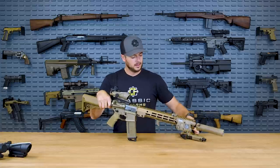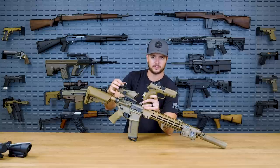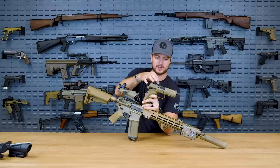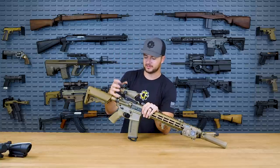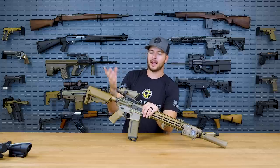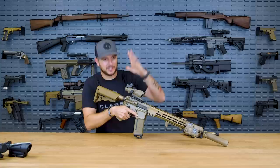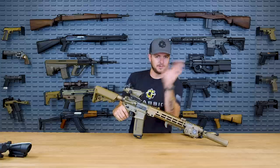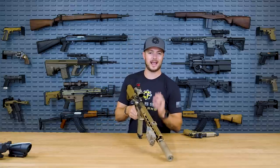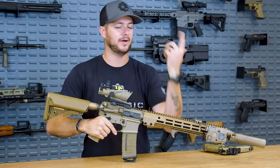You'll notice the RMR on top of the ACOG doesn't have any adjustment buttons to turn on, off, or change brightness — whereas the one on my FNX does. That's because this one is always on; you never have to worry about it. It has fantastic battery life, and on top of that it has automatic brightness adjustment. If you're in a bright room like right now, it increases brightness — you can literally watch it dim when you dim the room. Trijicon has done excellent work figuring out the appropriate brightness settings for your environment.